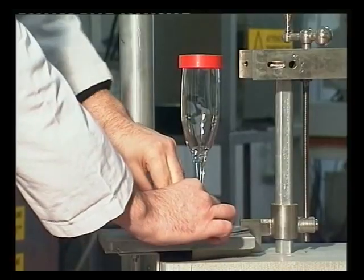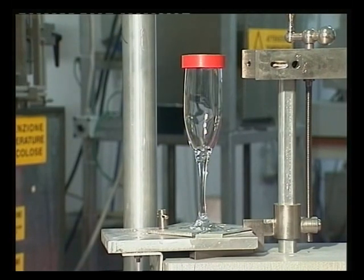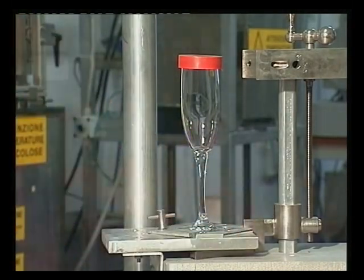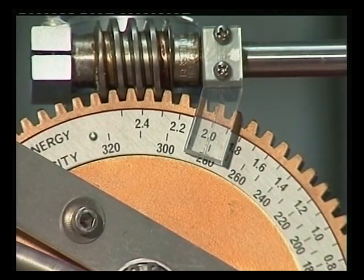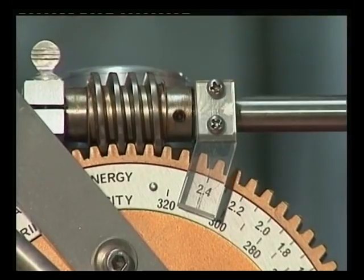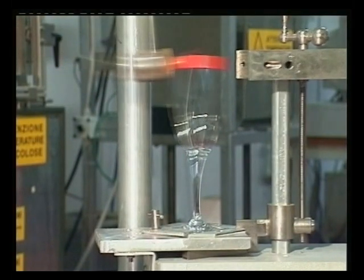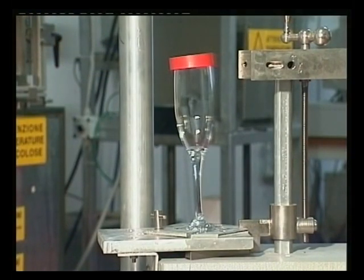In this sequence, we can see how perfectly the stem resists the blow, absorbing the energy which is returned in the form of vibrations. The energy is gradually increased by applying a graduated scale. In this sequence, the applied energy is equal to 2.4 joules. This slow frame shows how the energy of the impact is absorbed by the stem of the chalice, with vibrations gradually slowing until all of the energy from the blow has been returned.